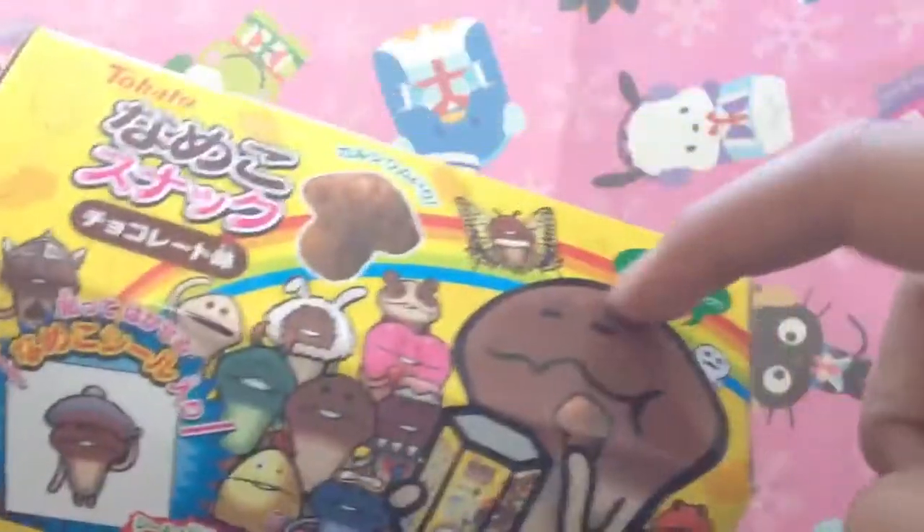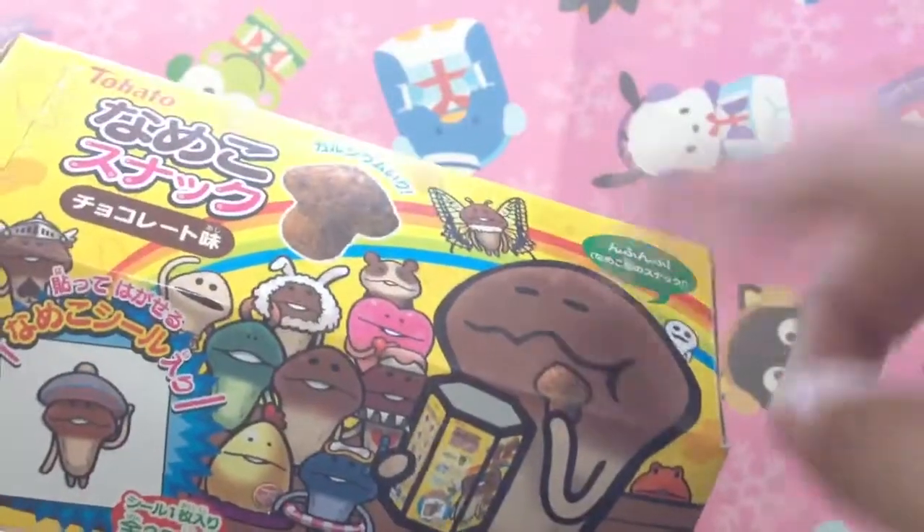So today I'm gonna be trying out this Nameko growing snack. You guys know Nameko growing mushroom squishy?